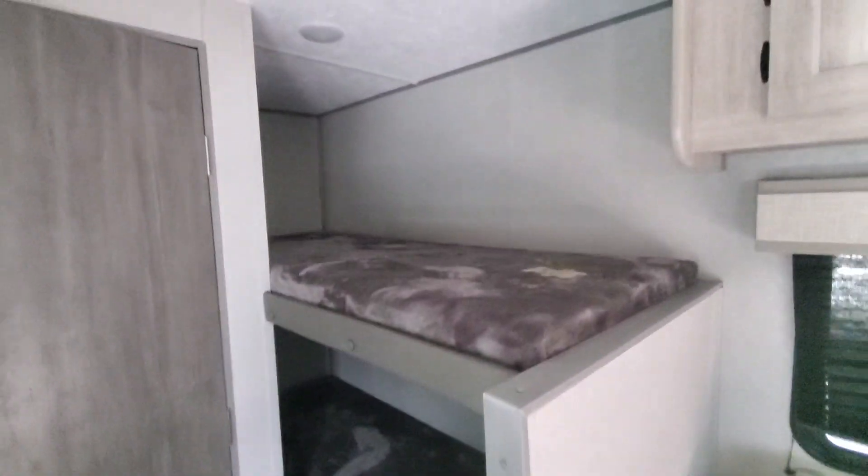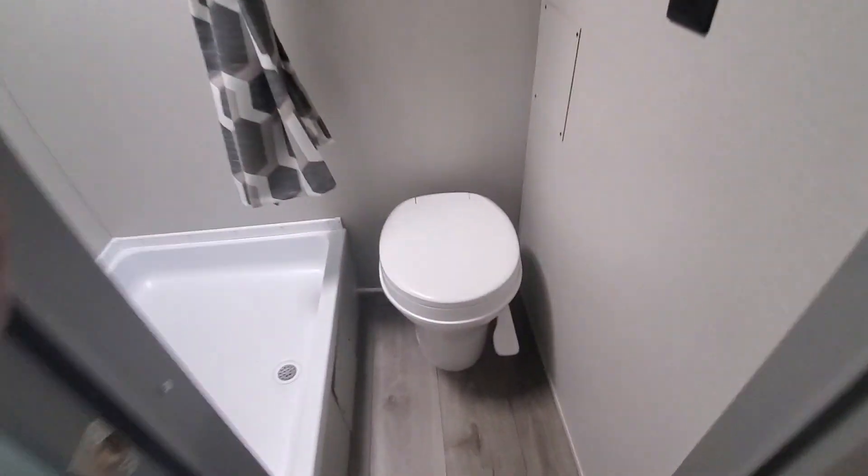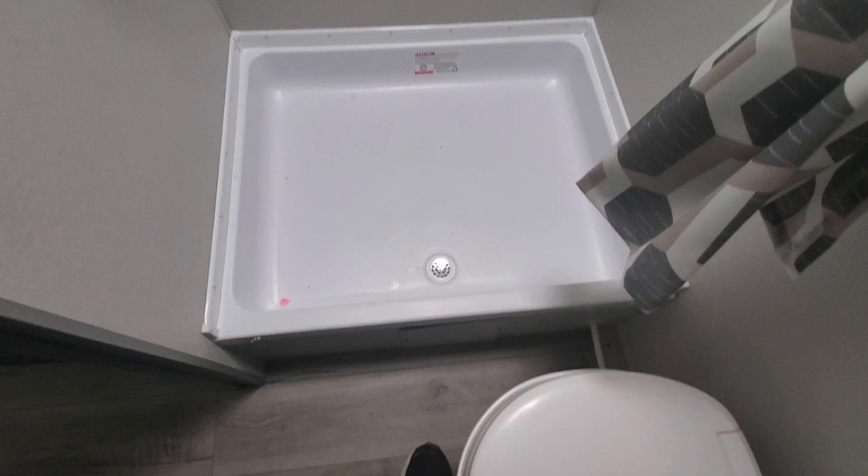Double bunk beds with some good storage underneath. Good size bathroom, lots of leg room on the stool, and a big shower — I call it a good three by three shower.